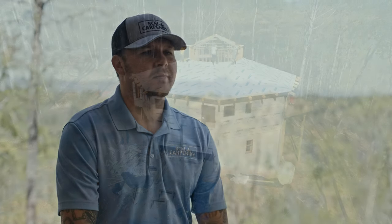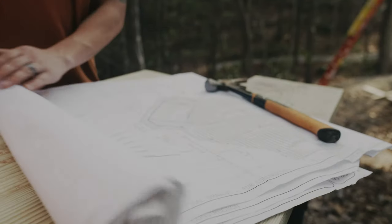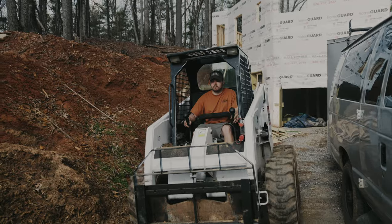My name is Brigham McNeely. I am the owner-operator of BCM Carpentry. We are located in Morganton, North Carolina, and we're going to take you guys around one of our sites today on this super cool new project.